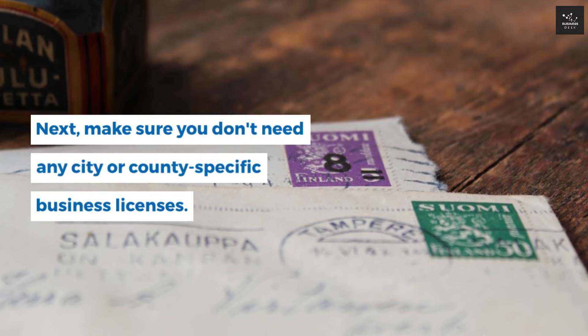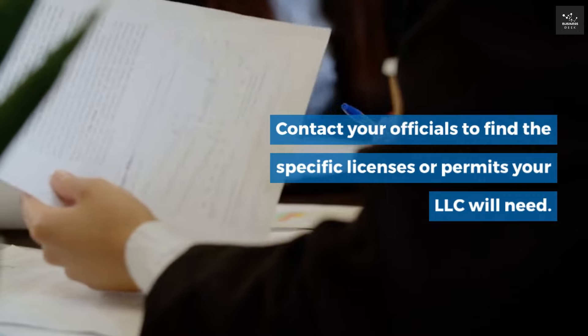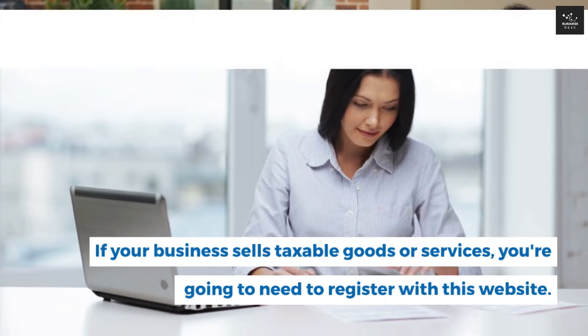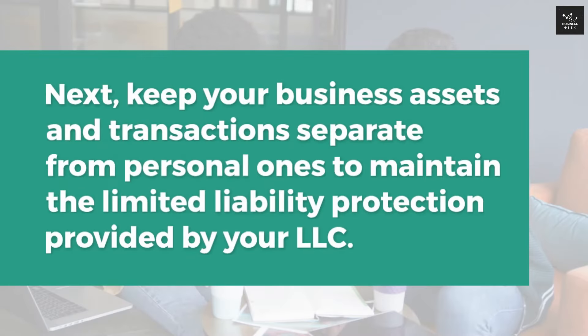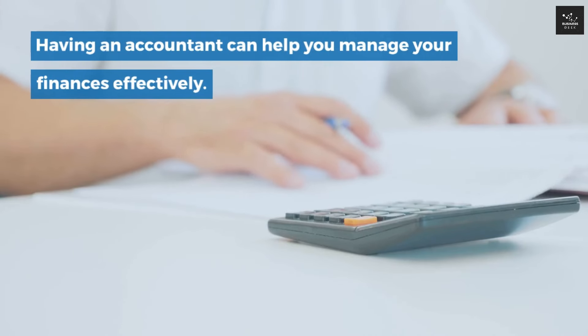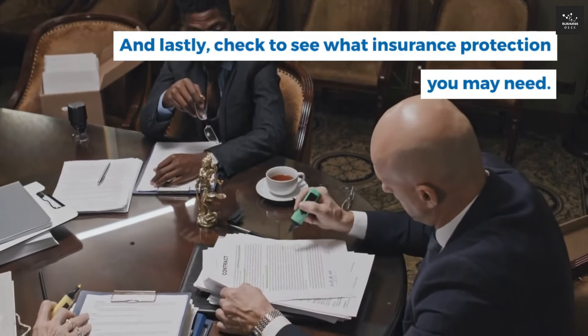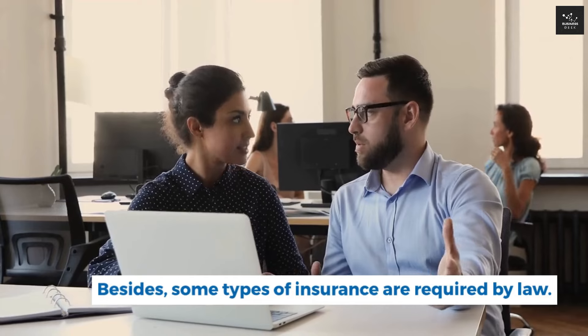Make sure you don't need any city or county-specific business licenses — contact your officials to find the specific licenses or permits your LLC will need. If your business sells taxable goods or services, you'll need to register with the relevant state website. This is also where you report newly hired, rehired, and temporary employees within 20 days of an employee's start date. Keep your business assets and transactions separate from personal ones to maintain limited liability protection. Get a separate business checking account and business credit card. Having an accountant can help you manage your finances. Also, check what insurance protection you may need — some types are required by law.